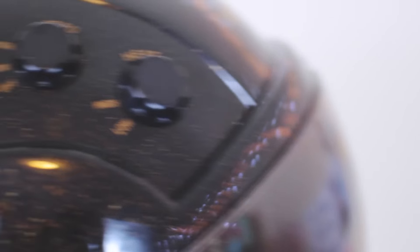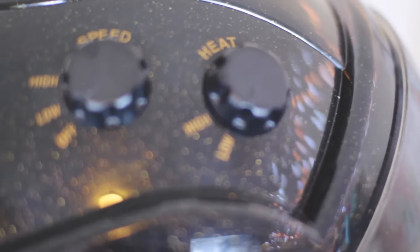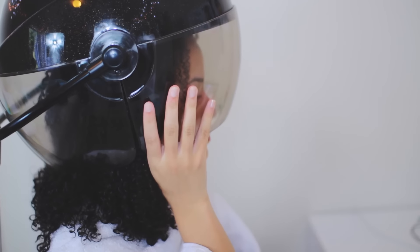Once I get out of the shower, I use a hooded hair dryer — I'll link it down below. It's really great; I love it, it has wheels and everything. Some people air dry, but I heat dry my hair because it really holds the curls. It doesn't make it fluffy and frizzy, and the outcome is amazing. It looks wet in this but it's not — that's how good it is.